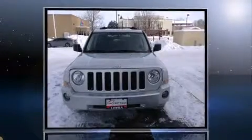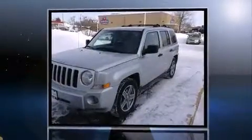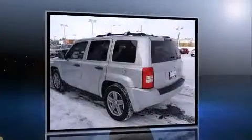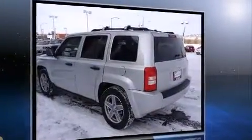Outstanding design defines the 2007 Jeep Patriot. Smooth gear shifts are achieved thanks to the 2.4-liter 4-cylinder engine, providing a spirited yet composed ride and drive. 4-wheel drive allows you to go places you've only imagined.